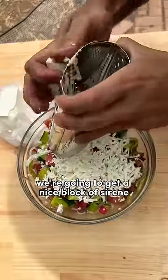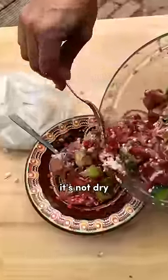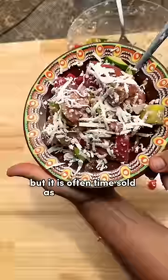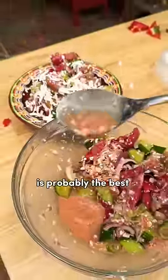Of course we want to dress it all up with some olive oil and some salt, and then we're going to get a nice block of sirene, which is similar to feta but much fattier. It's not dry, and it's technically not a feta, but it is oftentimes sold as Bulgarian feta.